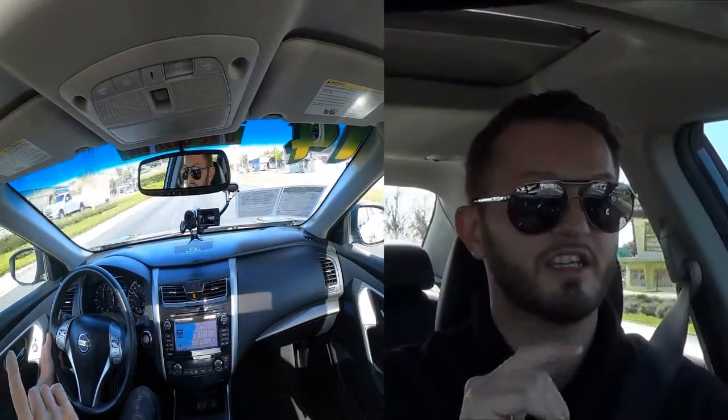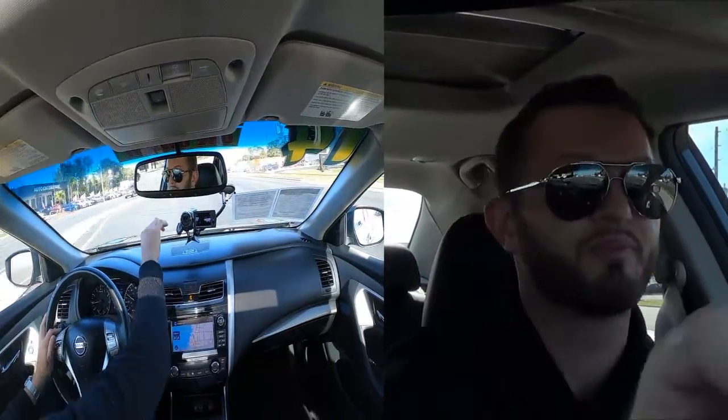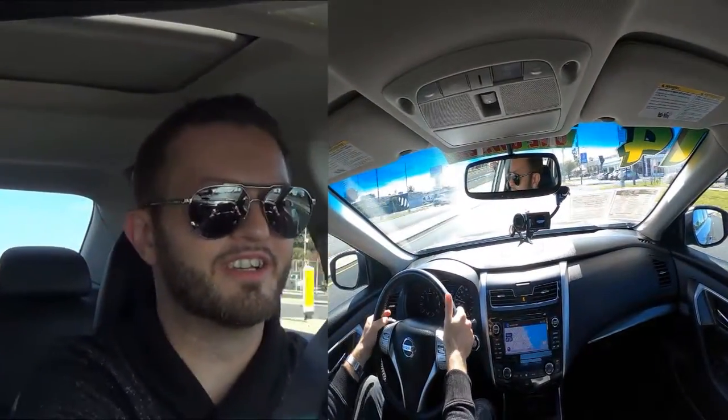Anytime you hit the gas the RPM goes up, but you still have a luxury ride quality, and that's what Nissan has perfected. Taking some cornering here, it just whips out really good — fun car with that CVT transmission.